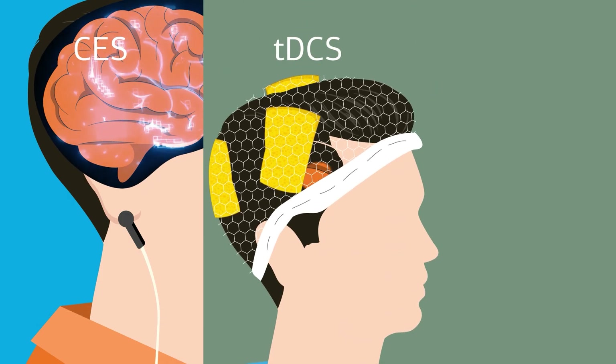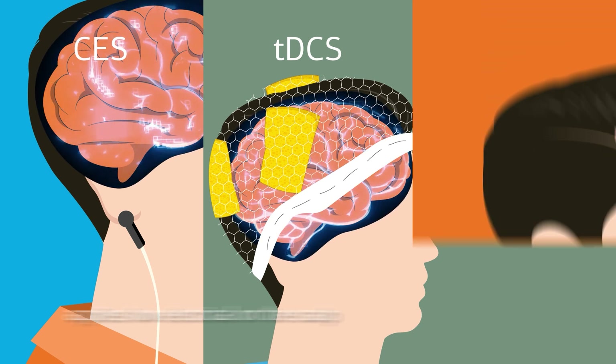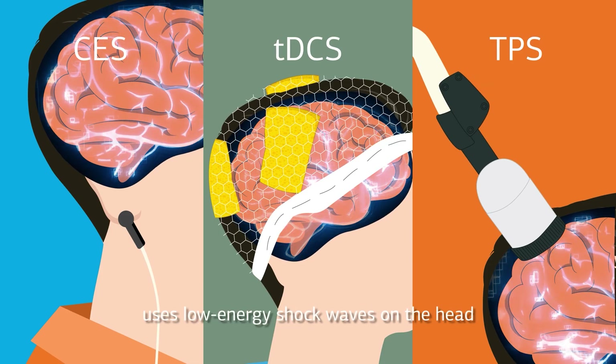Transcranial direct current stimulation (TDCS) involves placing electrodes on the scalp, while transcranial pulse stimulation (TPS) uses low-energy shockwaves to stimulate deep areas of the brain.